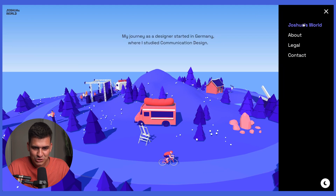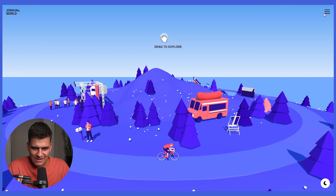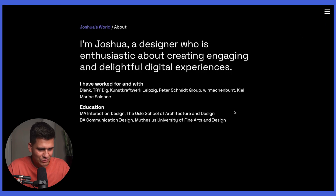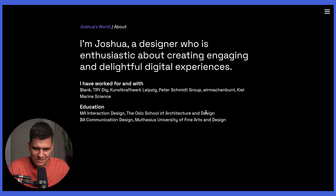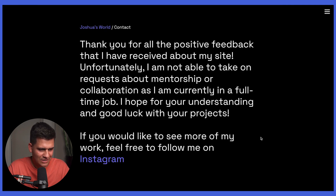Let's see his menu — Joshua's World. We have an about section: 'I'm Joshua, a designer who's enthusiastic.' Very simple, just a one-pager. He has some legal and a contact page — 'Thank you all for the positive feedback I have received about my site.' Well, you're definitely going to get much more positive feedback now, because a bunch of people will hopefully be visiting it. Really nice work, Joshua. Love the website. Let's move on to the second one.